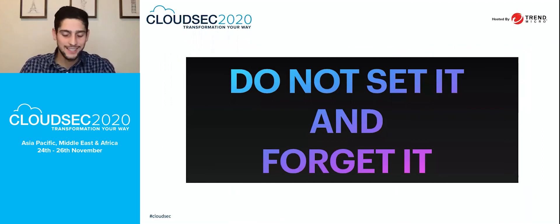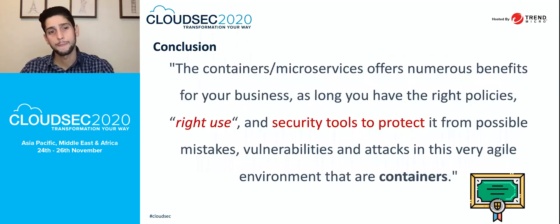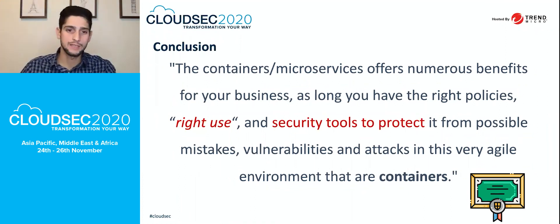One important recommendation: a lot of customers set up all the security technologies and then forget about them. Please do not set it and forget it. It is very key to maintain those security configurations and security recommendations for all your DevOps pipeline and keep improving them. Containers and microservices offer numerous benefits for your business, as long as you have the right policies, the right use, and security tools to protect from possible mistakes, vulnerabilities, and attacks in this very agile container environment.